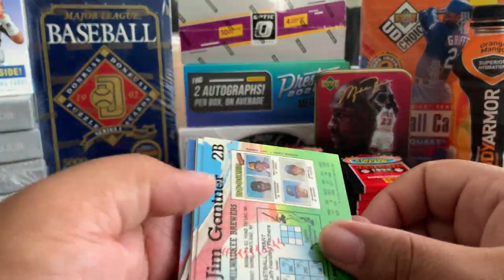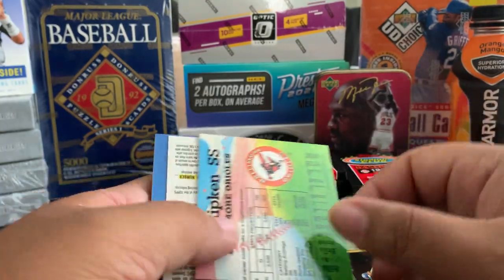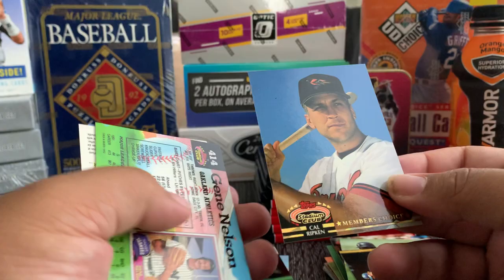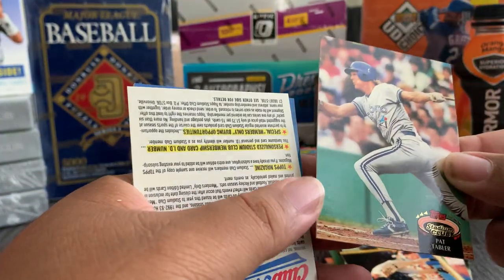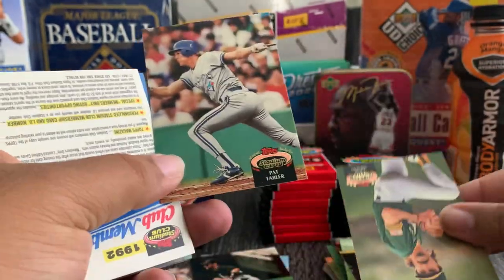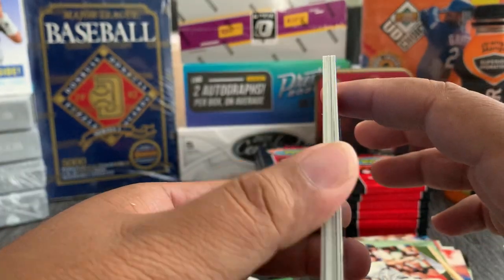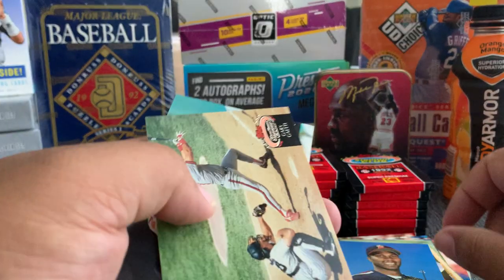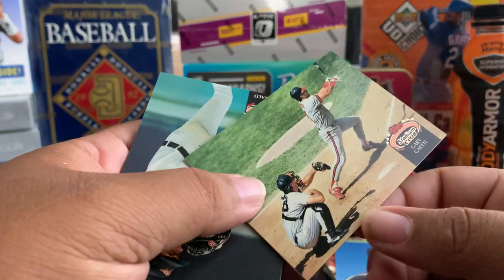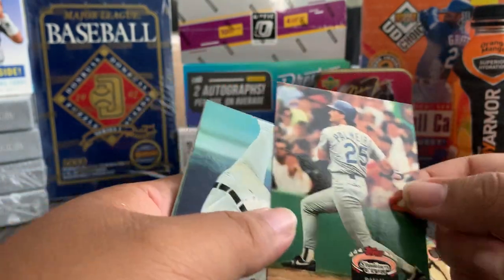Let me open these up when we do these entire boxes. Nice. Cal Ripken — Members Choice. Gene Nelson, Cliff Young, Gary Gaetti — nice. Rafael Palmeiro.